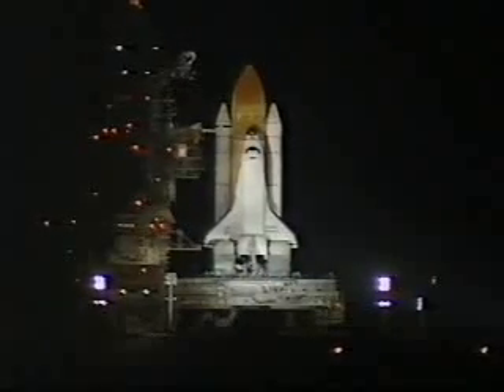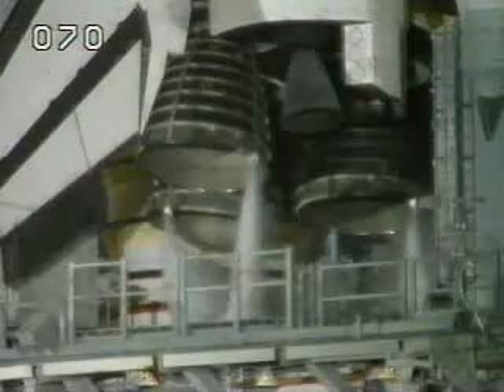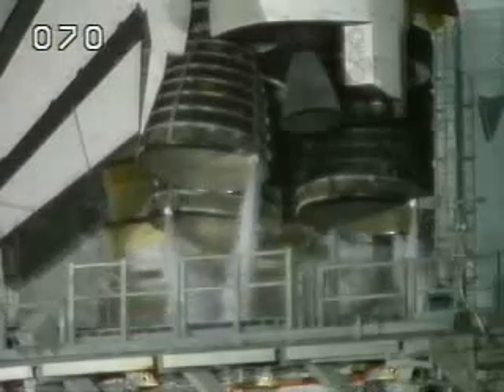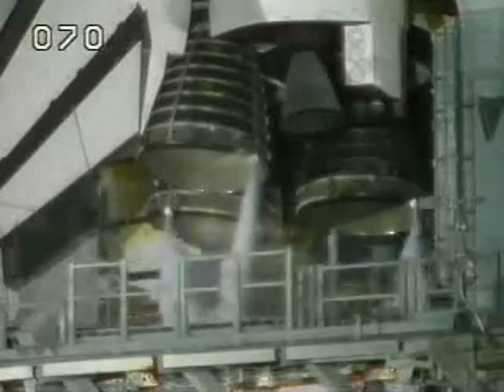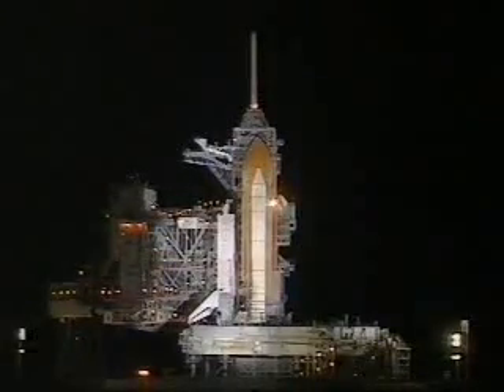T-minus 90 seconds. T-minus one minute and counting, and everything is still looking good for launch of Shuttle Endeavour from Kennedy Space Center in Florida.